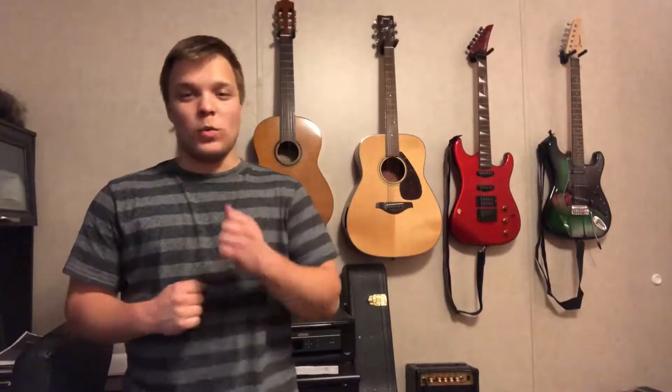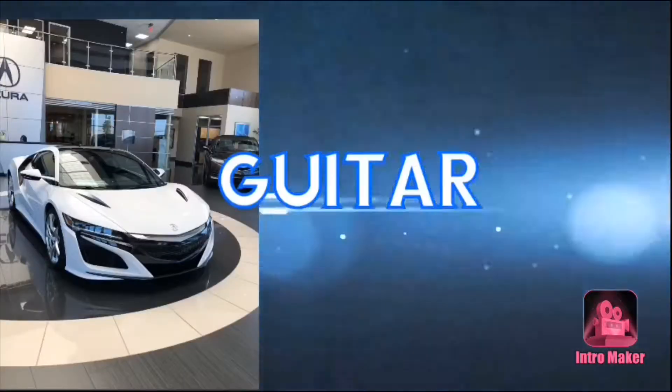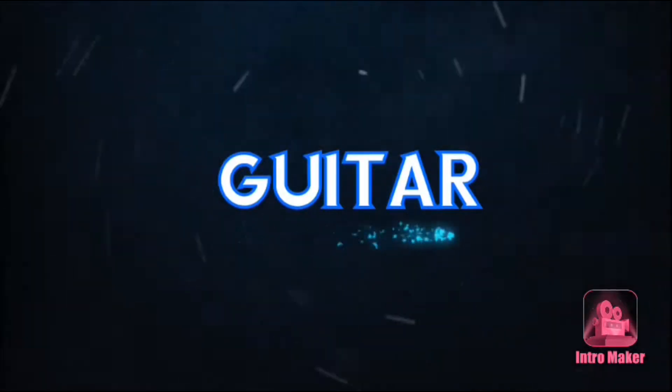Hello everyone, I'm Eddie B. Welcome to the channel. Today I will be showing the guitars I own. This channel does cars, fish, and guitar.